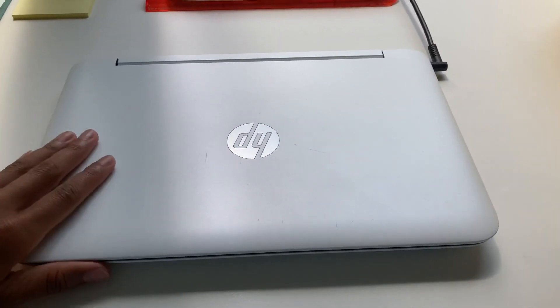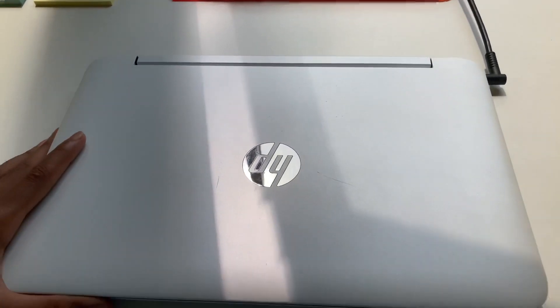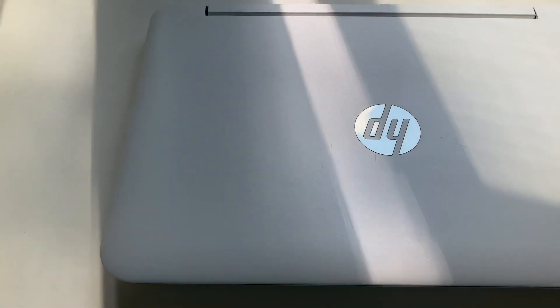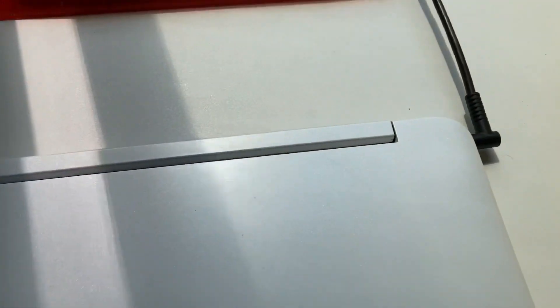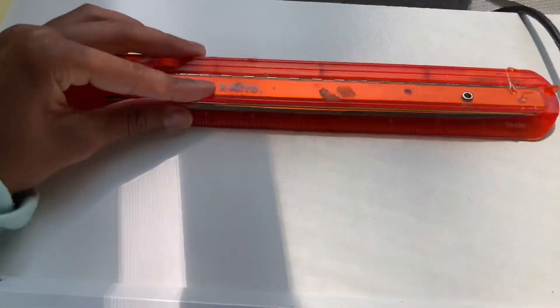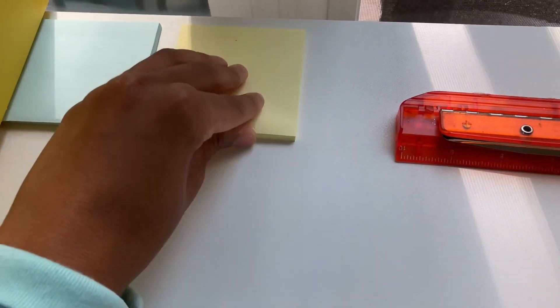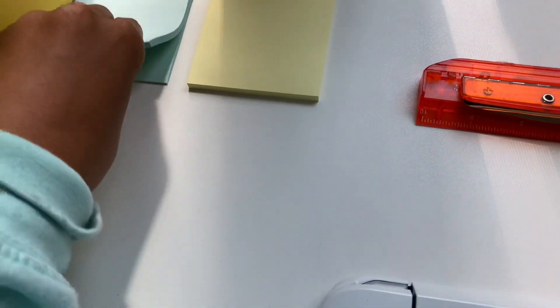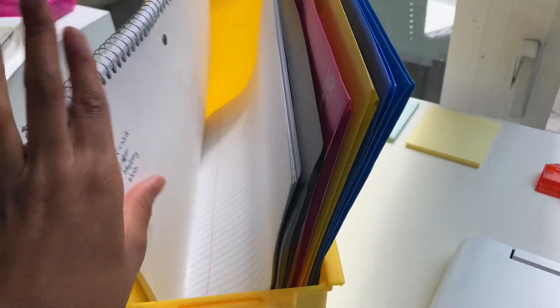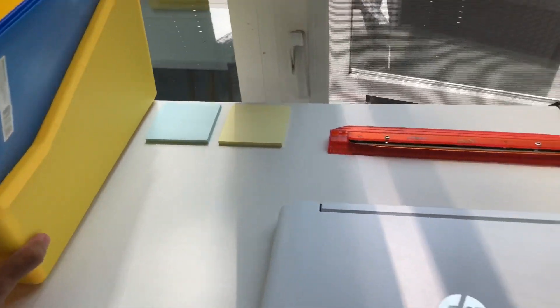First thing I have on my desk is my laptop. I also have my hole puncher — it's like a three-hole punch. And then I have two sticky notes; I have more of them but I only have two up right now. And then I have my book caddy. In the caddy I have folders, a notebook, paper — just different folders for different classes and different subjects.